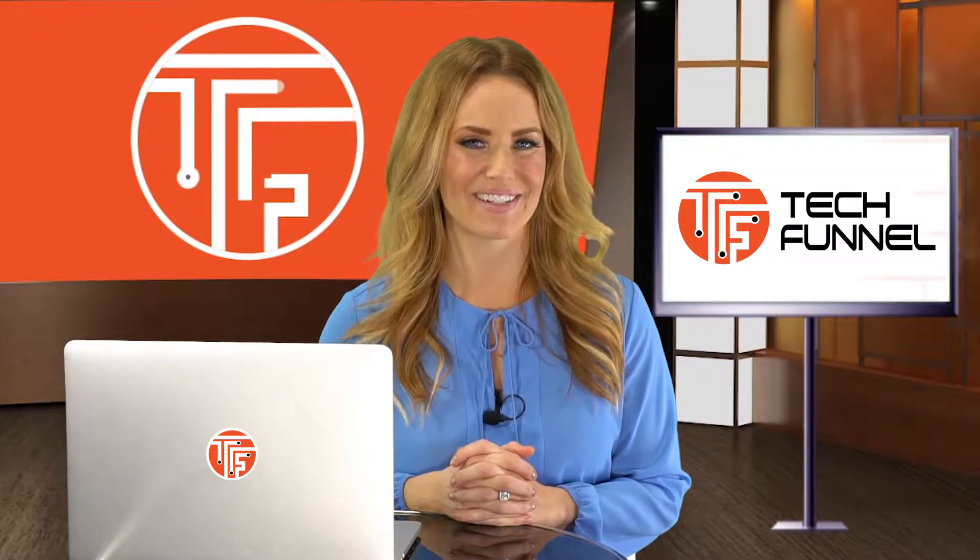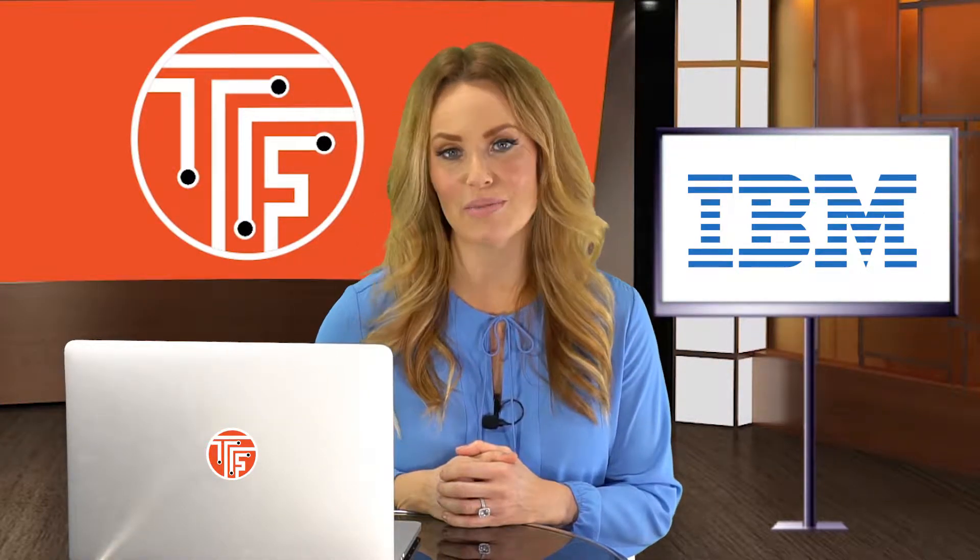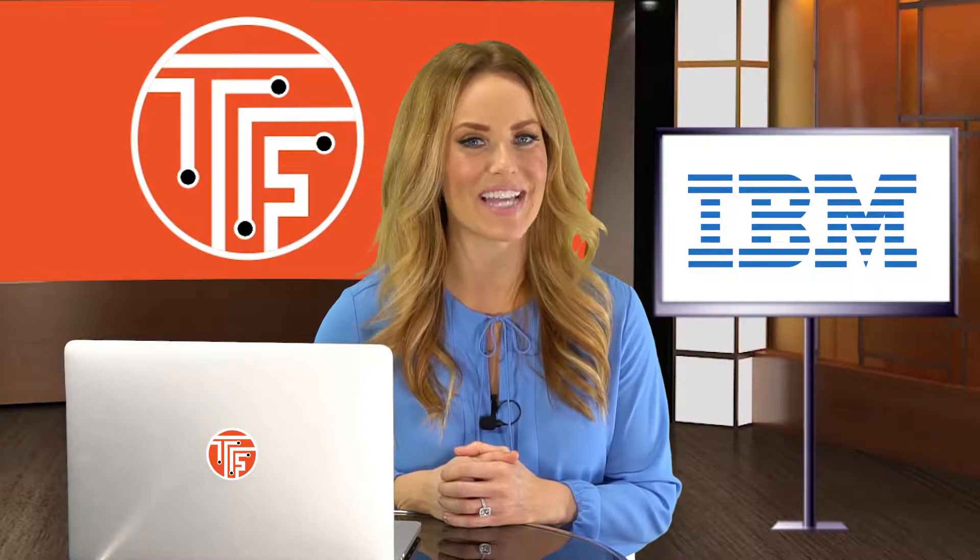Hey, this is Emmy with the Funnel Report. IBM has recently announced the deployment of its first commercial quantum computer for use outside the lab.